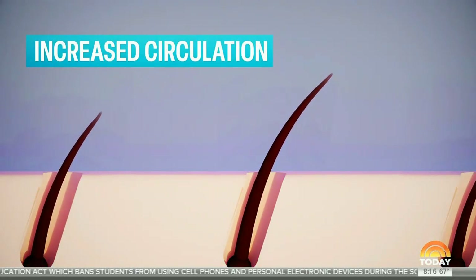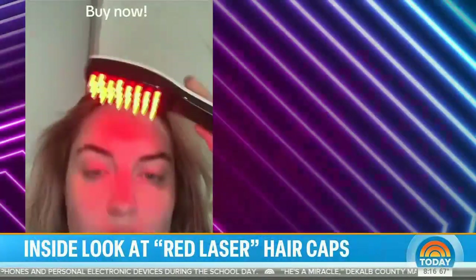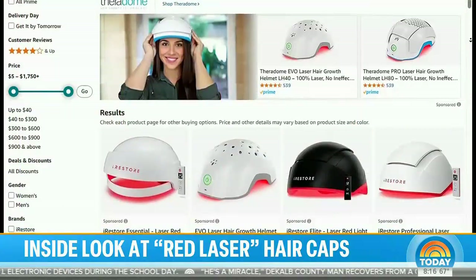How does laser light help your hair grow? We know that laser light affects the mitochondria, which are the energy centers within the cells. You're going to get increased circulation, decreased inflammation, and just better hair growth.